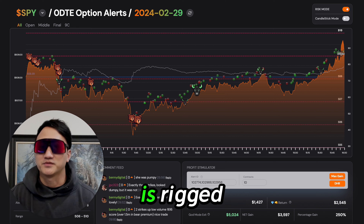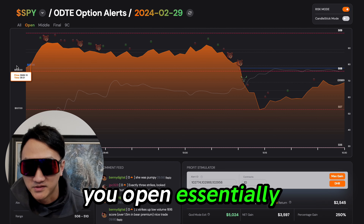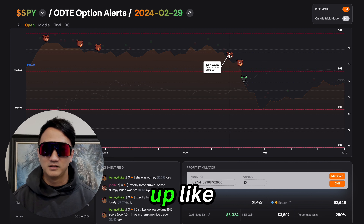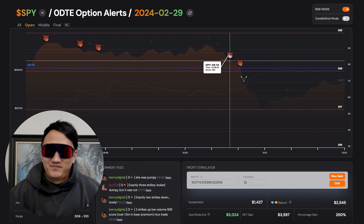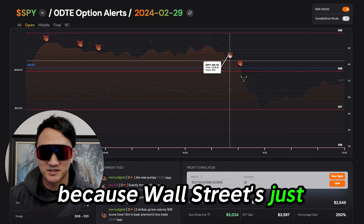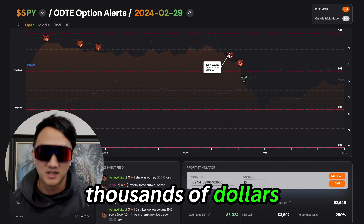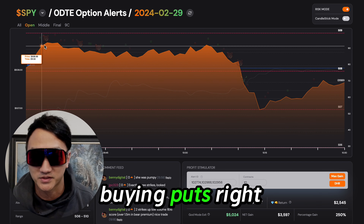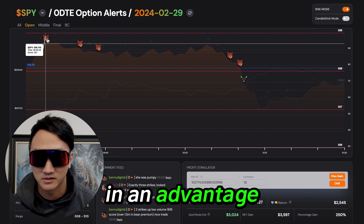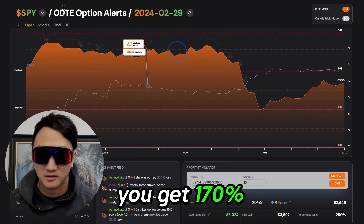The stock market is rigged. Look at SPY — you open essentially at the 508 strike and we get five signals. Do you think it's going to go up? Draw a line on the chart, do some analysis — it won't help you, because Wall Street's just going to do what they do. But if they're spending hundreds of thousands of dollars selling calls and buying puts right here, you want to be on their side. You're at an advantage. Positive PS scores — look at this thing. You get 170%.